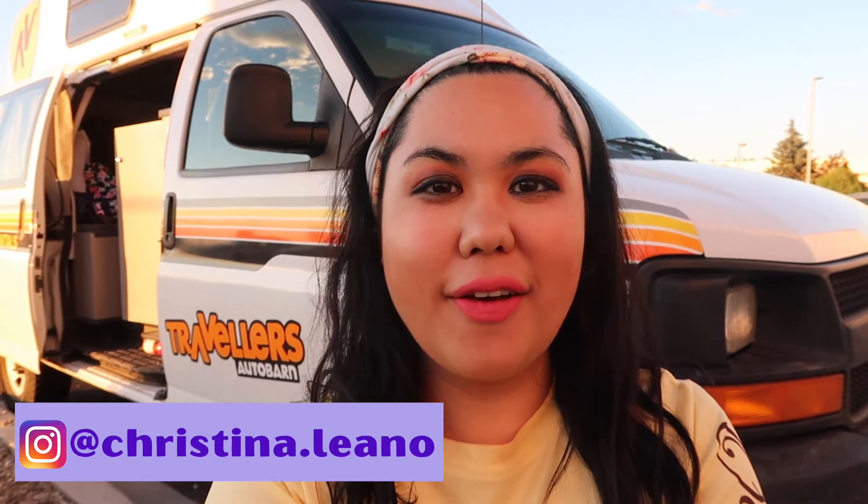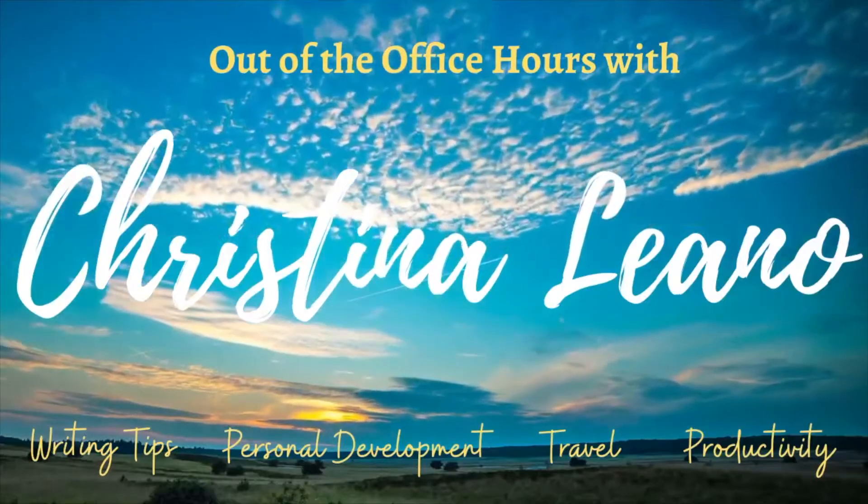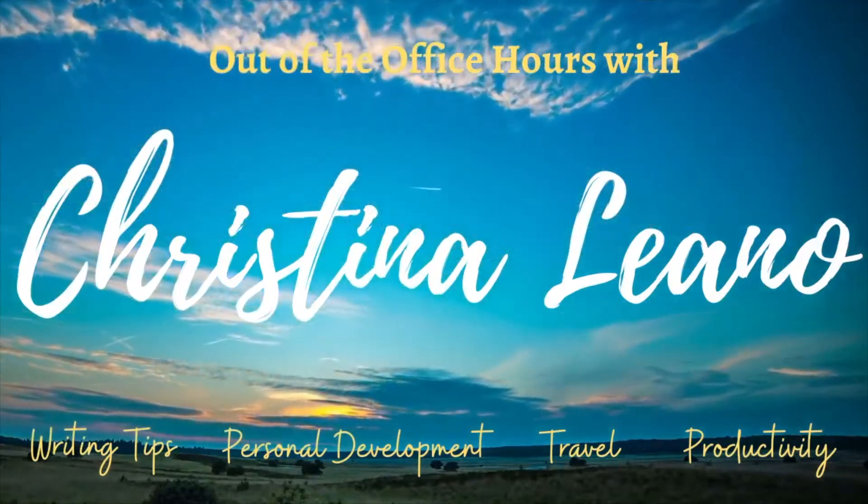Hello, curious creatures of the world! I'm Christina and welcome back to my out of the office hours. I'm here right in front of my van, parked next to Planet Fitness because it is the end of the day. I'm super tired — it's been a good day but I just want to shower. This is how I'm keeping it really budget-friendly. This video is a nightly routine, van lifestyle, budget style.